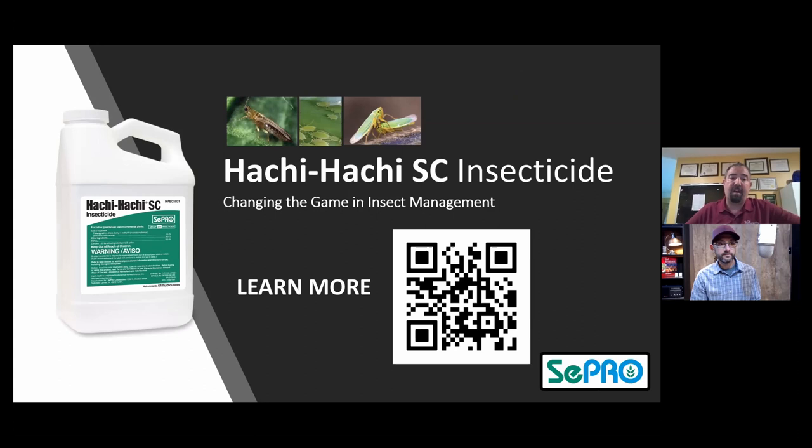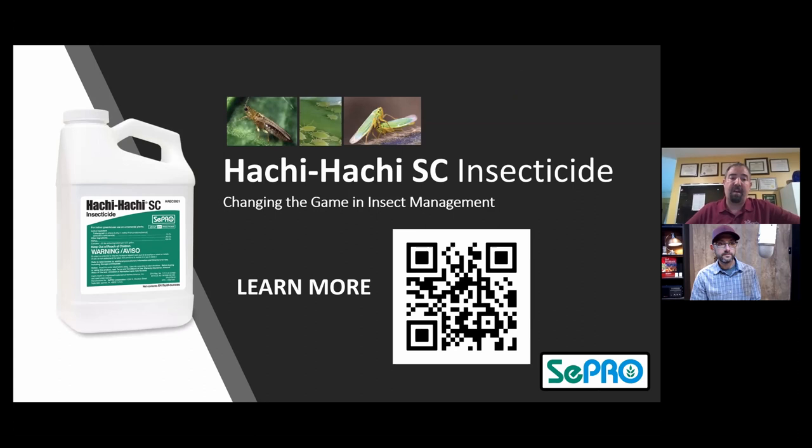There's a lot more information on this product. I've got a QR code here on the slide, so I encourage everyone to scan the code and read more about the product. There are technical bulletins available, and I'd be happy to provide research-based results both as an insecticide and as a fungicide for Hachi Hachi SC.